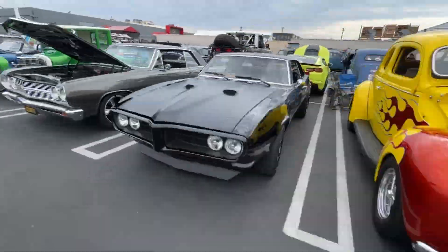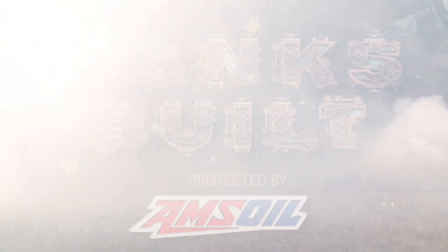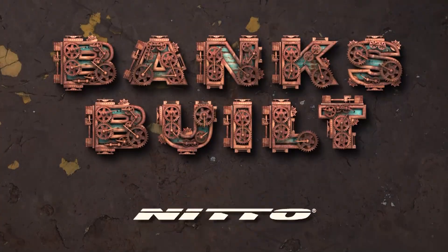Judges are going to go through this afternoon and decide which one will be the next toy in your collection. Banks built. Protected by Amsoil. With support from Roaster Shop and Nitto.